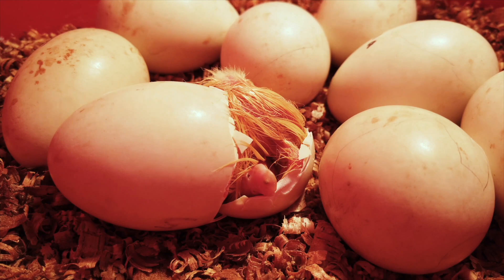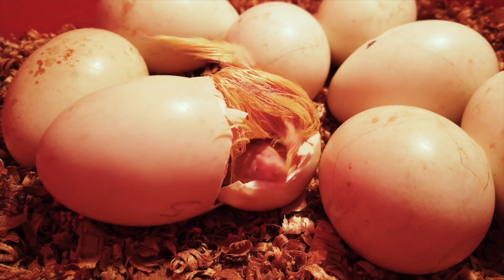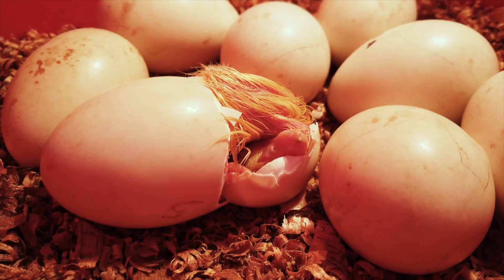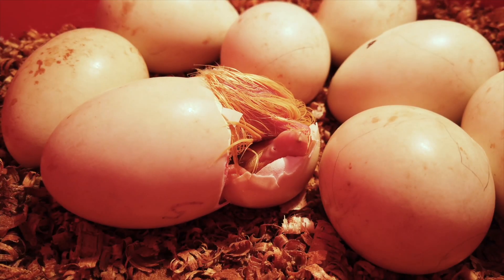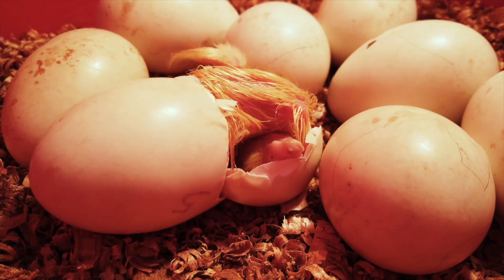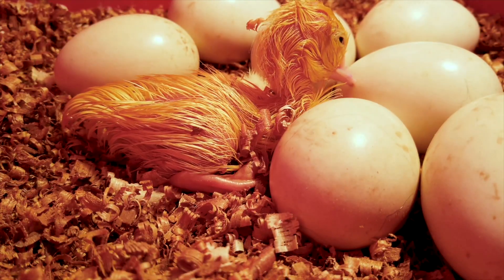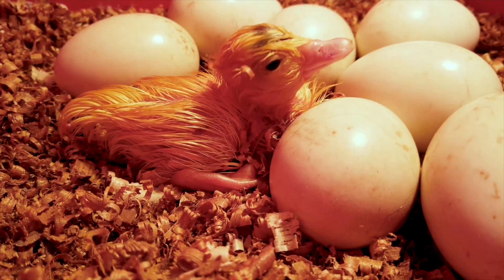Hatching is a big moment. With lots of effort, our little friend breaks free. But what do you think they look like? Are they mini versions of their parents, or do they look different? They look the same — just a little smaller and cuter, of course.